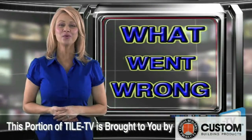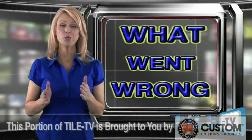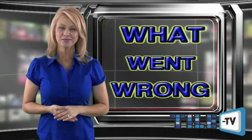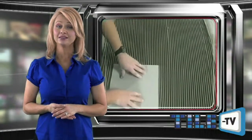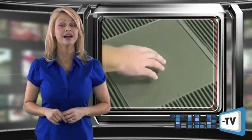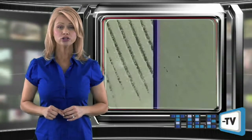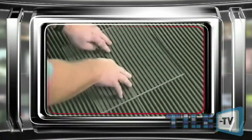This story is brought to you by Custom Building Products. Welcome to another edition of What Went Wrong. Each month, the NTCA will share an important installation tip to enhance your on-site success. This tip is a continuation of last month's technical tip. To ensure maximum coverage of a thinset mortar, the mortar should be troweled in a specific pattern. A good example of this can be found in the NTCA Trowel and Error video.